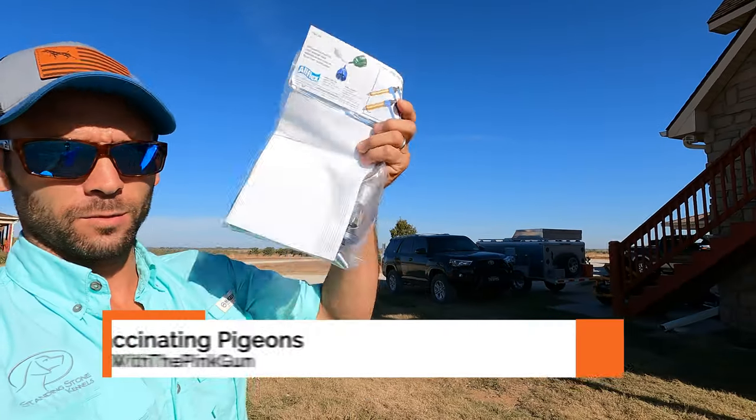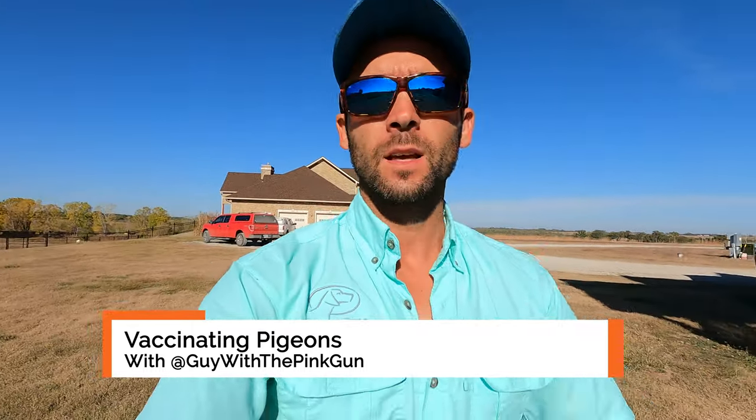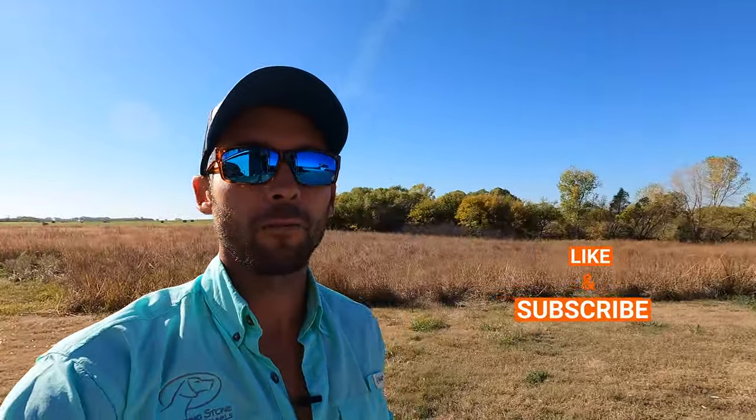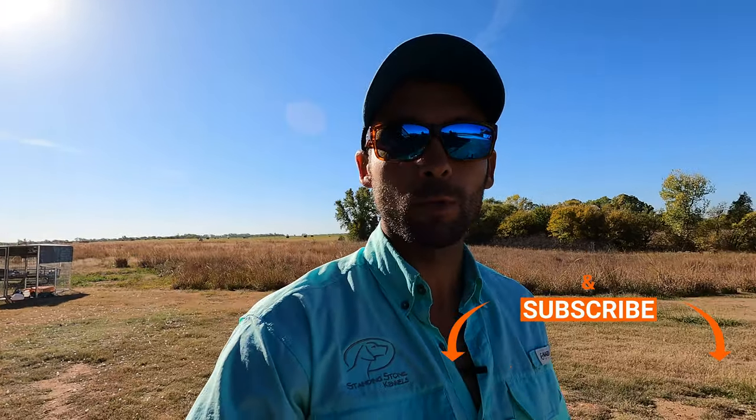All right everybody, so we've got some really cool stuff to show you today. What just showed up — we've got our syringe. And what this bad boy is for is vaccinating pigeons. We all do it for our dogs — we know that vaccinations are important — and we're going to do it for the pigeons. We've got all our homing birds caught up and ready to go, and I'm going to get vaccines ready to rock. We're going to do a quick play-by-play showing how we're actually giving that vaccine, and then you can watch us roll through all of the birds making sure everybody gets their vaccines today.